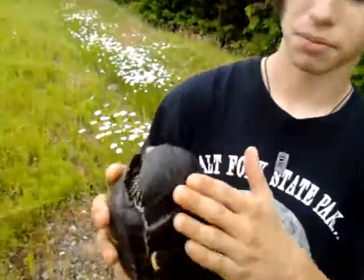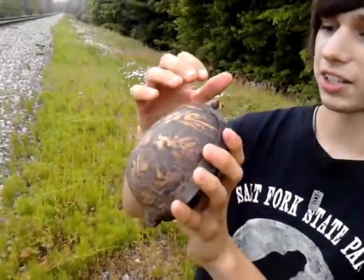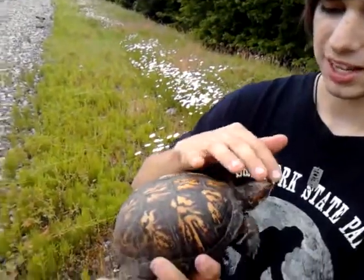It's a female — you can tell because the bottom of her shell is flat and her eyes are brown. Her eyes actually have a hint of orange around them and she's got a really nice head pattern.